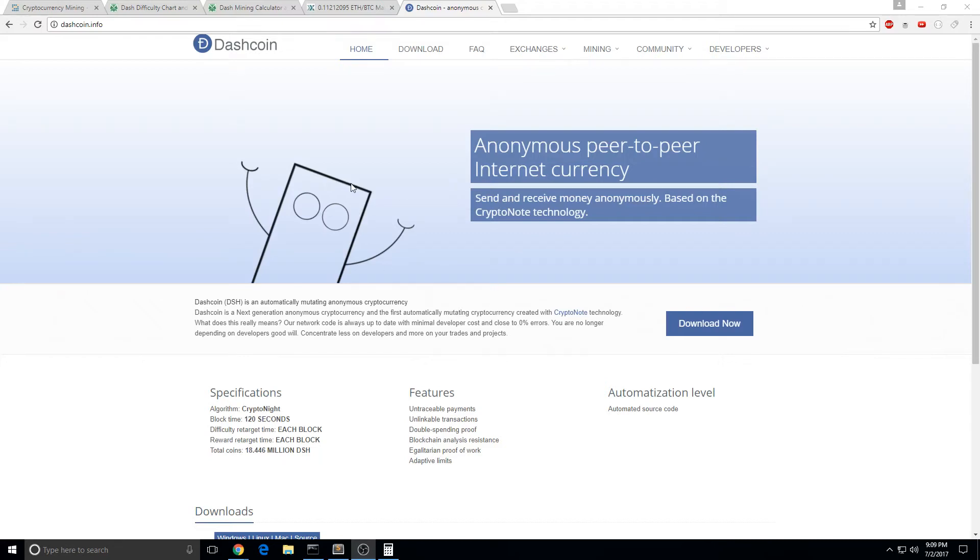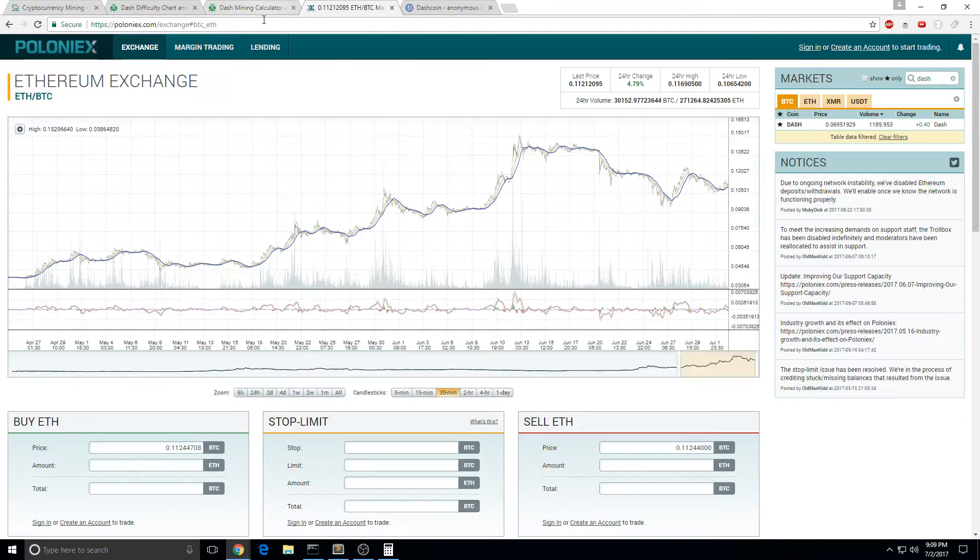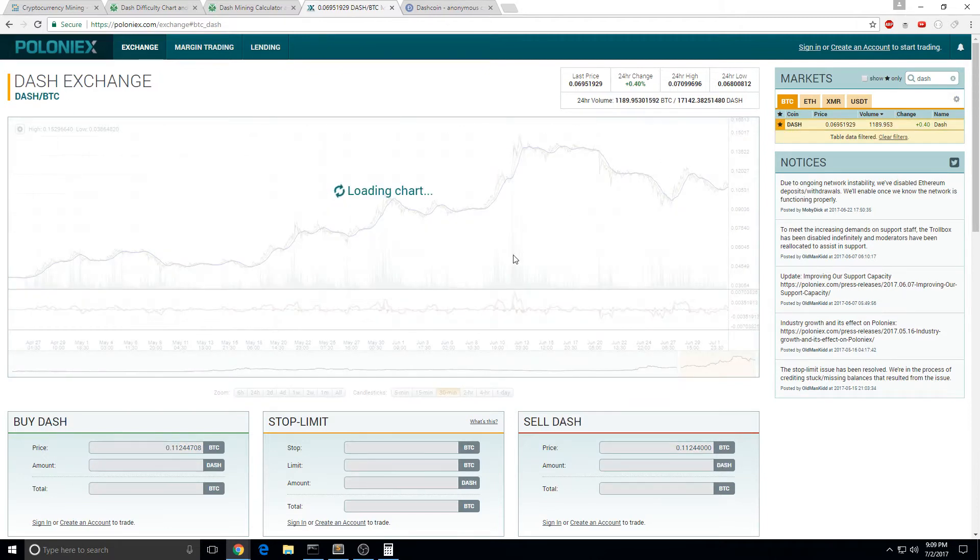What is this Dashcoin? This is Dashcoin and this is how you get some. You can buy some from this exchange called Poloniex. Basically you would just transfer your Bitcoin over and buy some Dash.